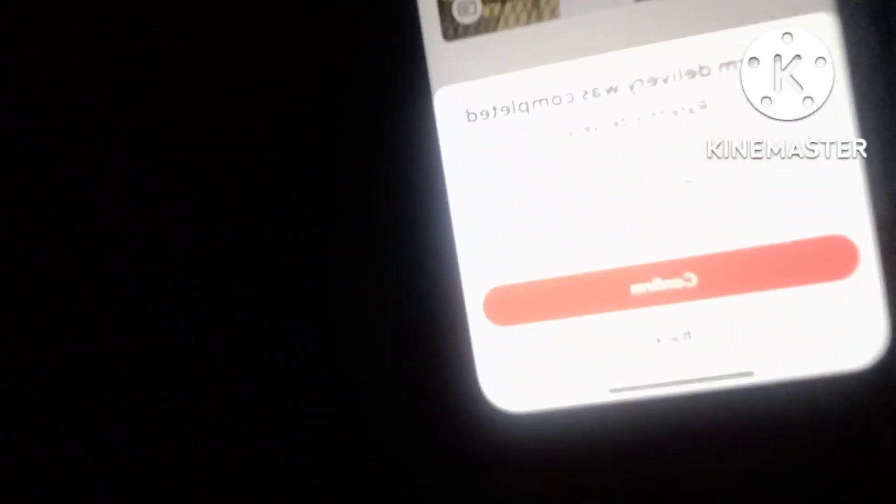Once I deliver it, I leave it by the door and take a picture of it — this is what it looks like. You take a picture and confirm that you delivered it, hit confirm, and there you go — that's your no-contact delivery. It was left at the door, you take a picture of how you left it, and then you're ready for your next dash.